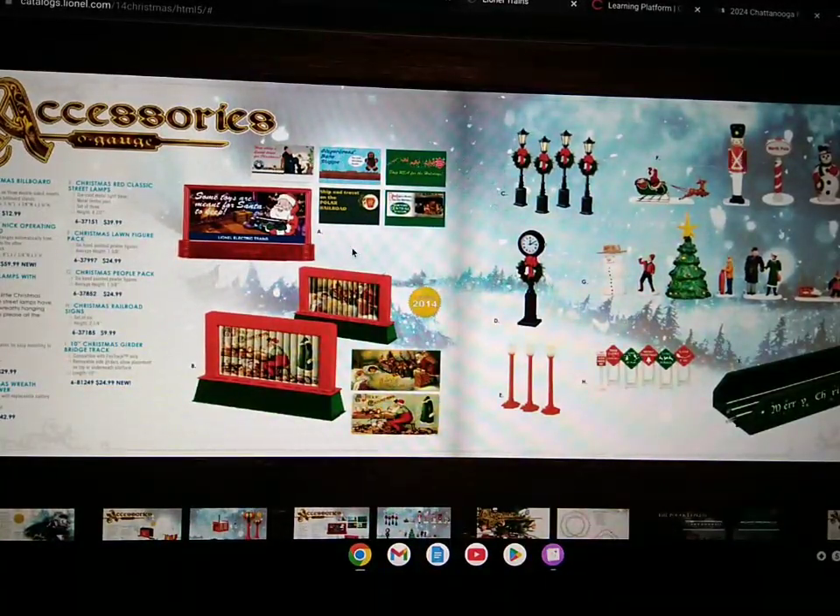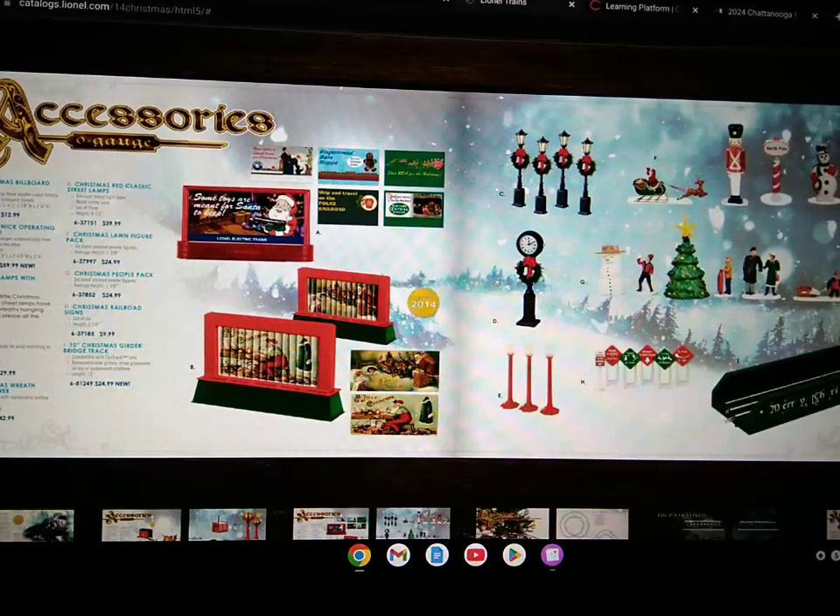Here's some accessories, which includes billboards, some Christmas streetlights, fast track bridge, some signs, figurines, and some other accessories.